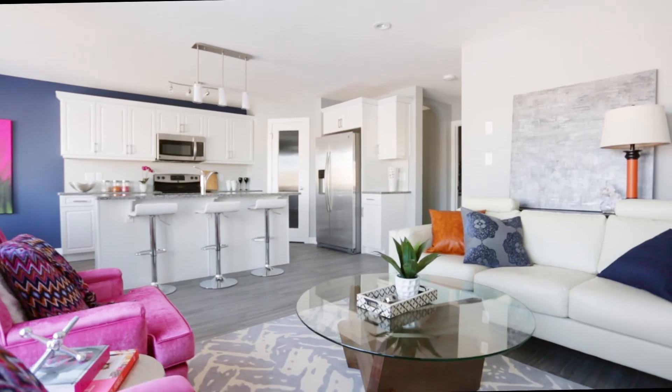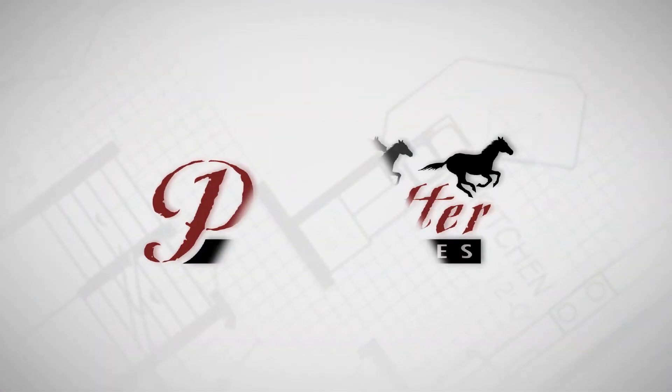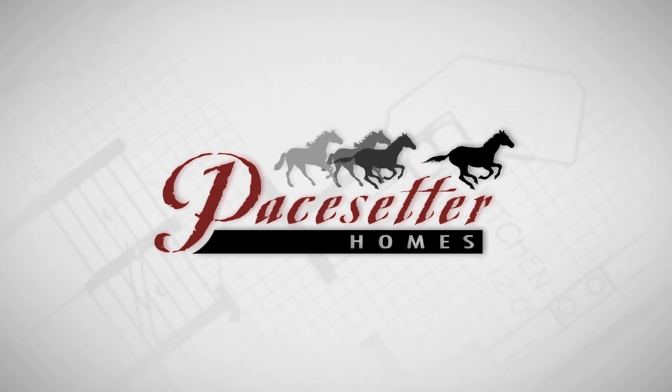We haven't told you everything about this must-see home, so we hope that you stop by our Norseman Crescent show home to see what else we have in store for you.